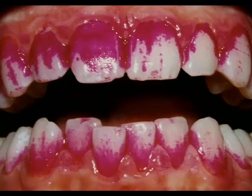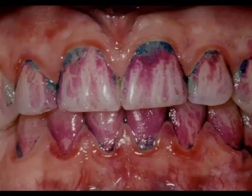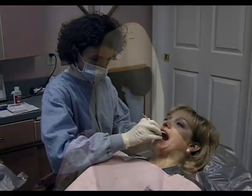You must remove all of the plaque each day or it builds up and mineralizes to become tartar, which is also called calculus. The blue spots here are tartar. It takes professional help to remove tartar — there's no way for you to remove it at home. A toothbrush or floss won't even budge it.